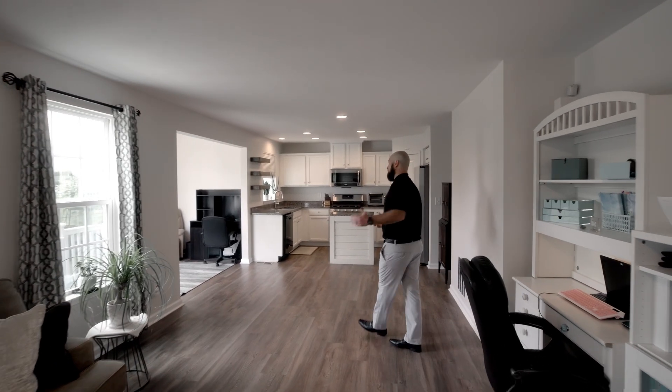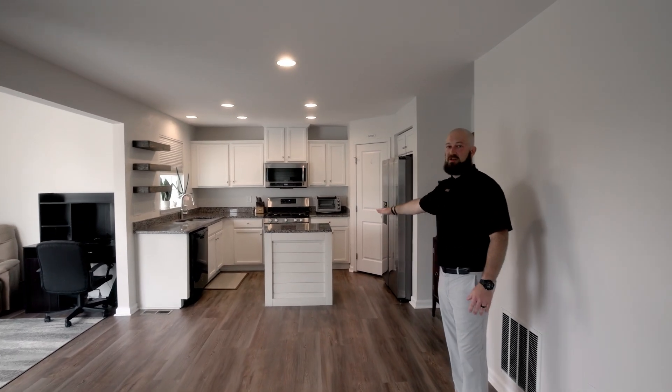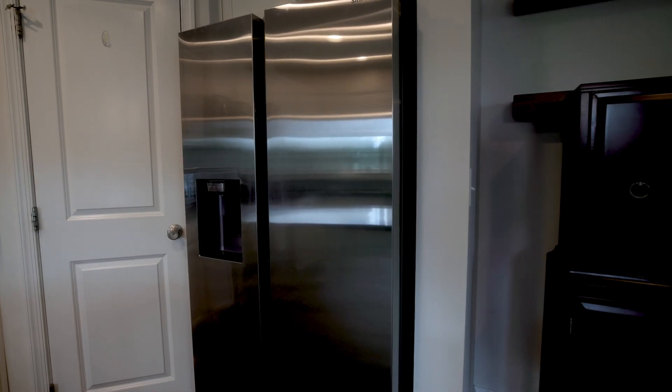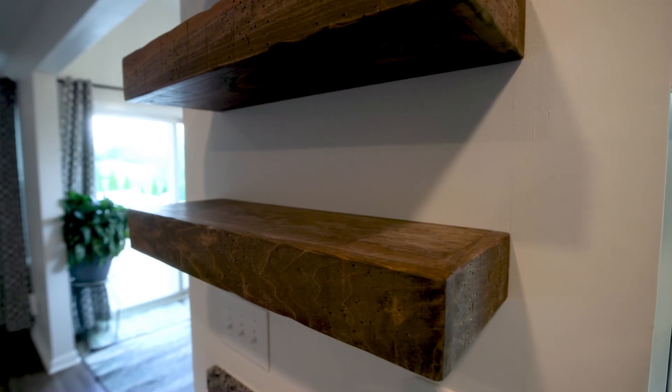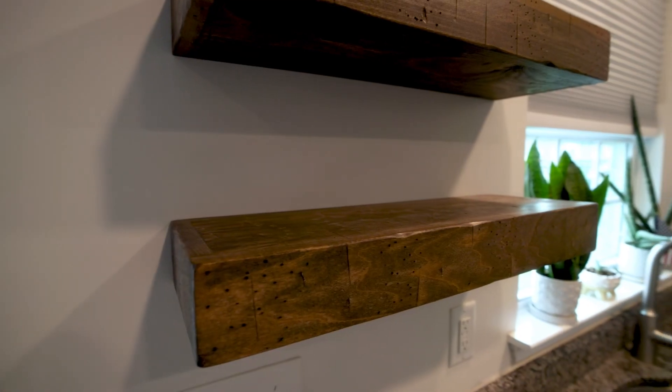Keep walking through here and you can see the nice updated kitchen. They added the kitchen island right here. New appliances — just a couple years young — including the fridge, the range, and the microwave. Another feature I love is they put in these nice floating shelves all over the house.